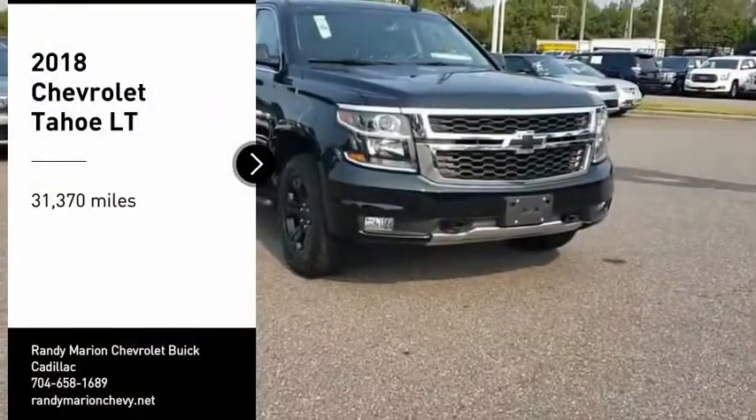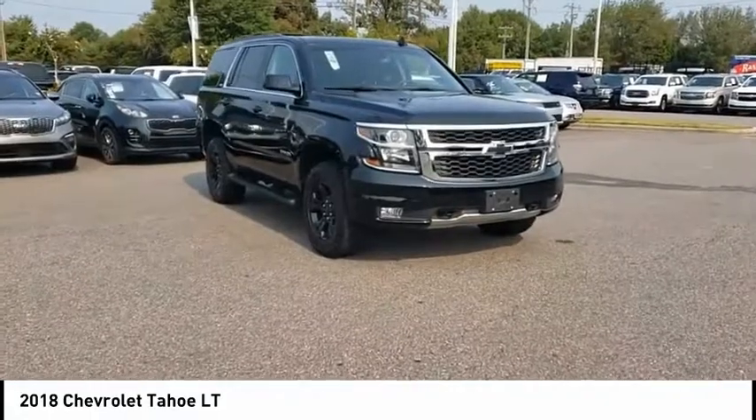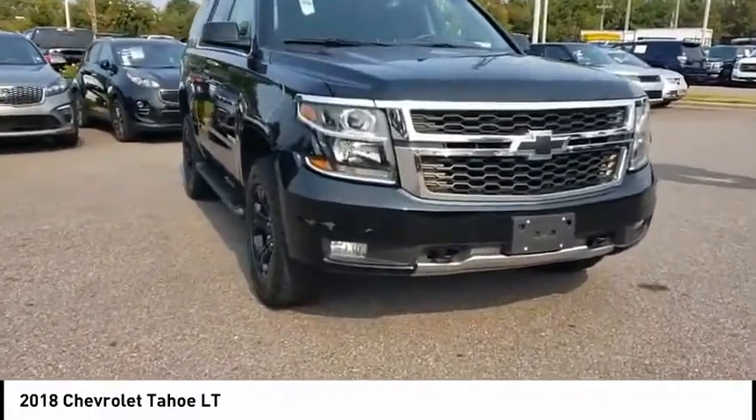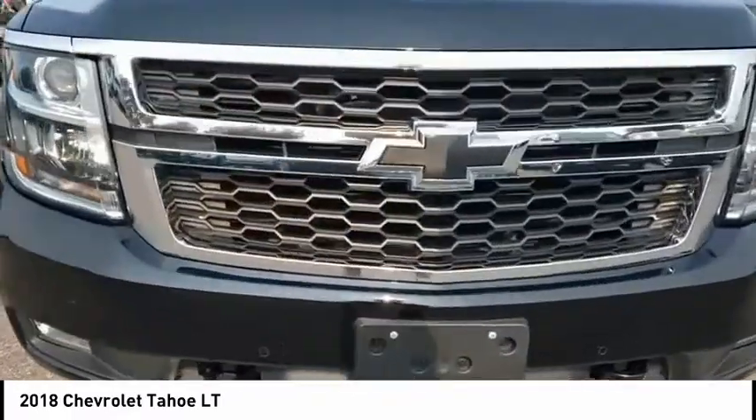We are pleased to show you the 2018 Tahoe. Tahoe has been the best-selling sports utility vehicle, accounting annually for more than 25% of all full-size SUV registrations in the United States.